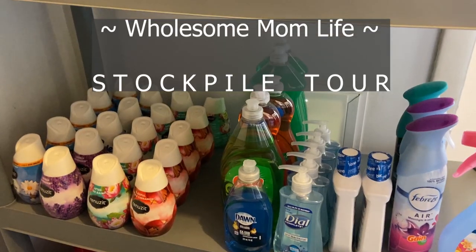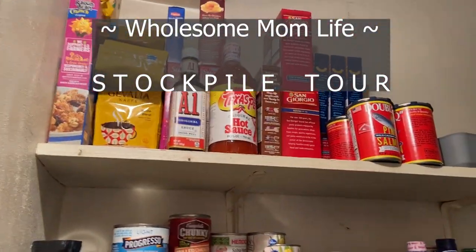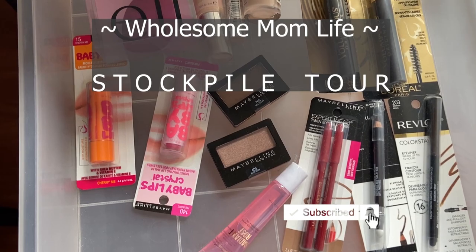I'm probably like the only extreme couponer that likes to get rid of things in their stockpile. Hi guys, Wholesome Mom Life here. I'm really excited to share my stockpile tour with you today.